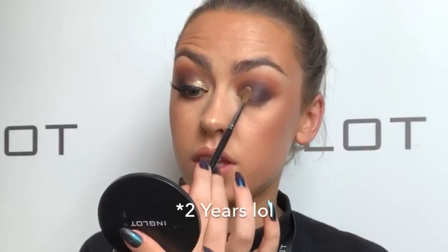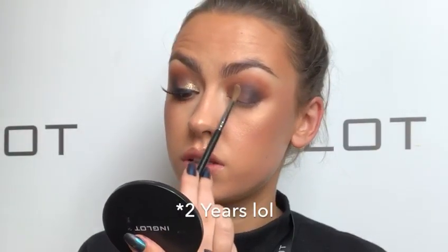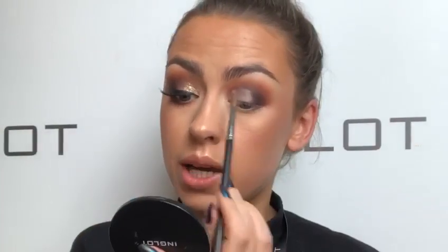The next question: when did you start working at Inglot? I started over three years ago now, which is insane — I actually can't believe it's been three years. I started the week of my birthday and I remember thinking this is the best week ever: it's my birthday and I got a job at Inglot. I was so excited.